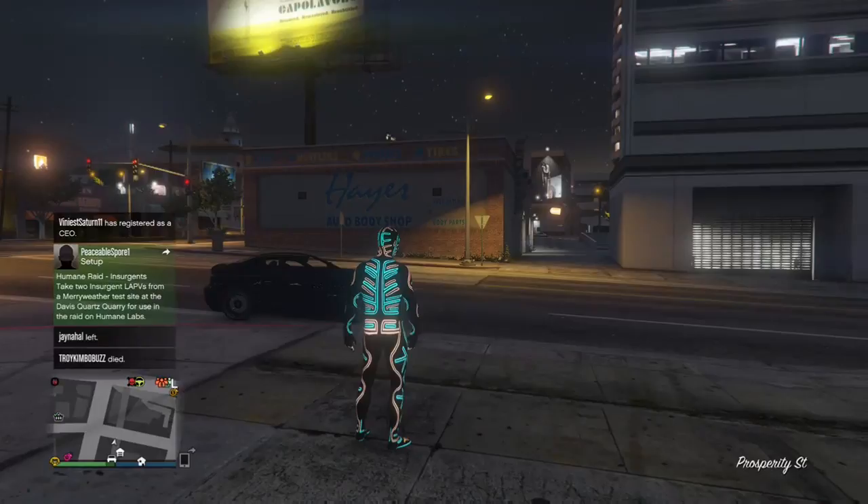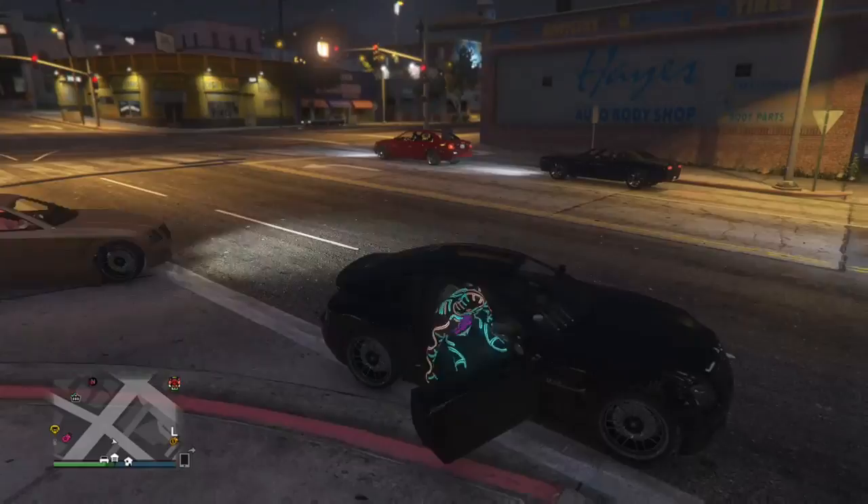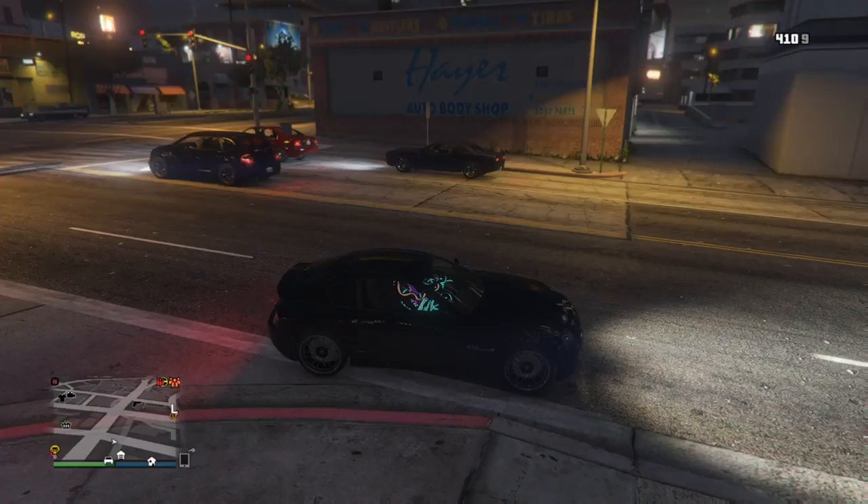Yo guys, what's up — today is a double upload and this is my last video today. It's another DTA video and today it is my new car. Let's go in first person, I'll show you the interior.